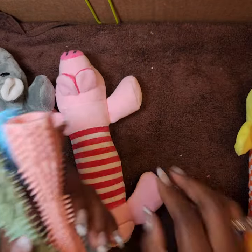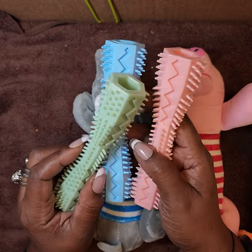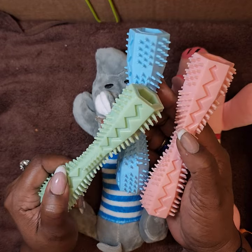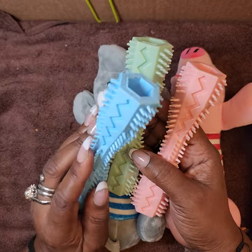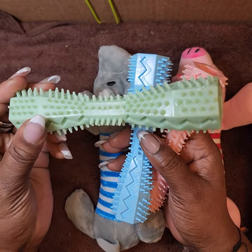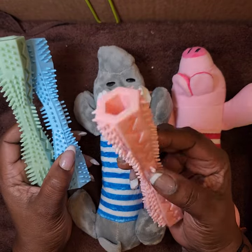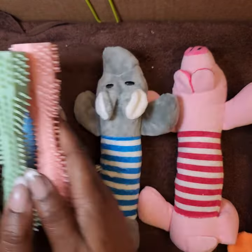Next up, some dog toys and chews for my three dogs: Sweet Pea, who's a Jack Russell terrier-chihuahua mix; Jack, who's a poodle; and Latte, who's Jack's daughter, a poodle mix. These are teething chewy toys, which would be perfect for Latte because she chews and tears up everything. There is nothing this girl won't chew up and destroy.